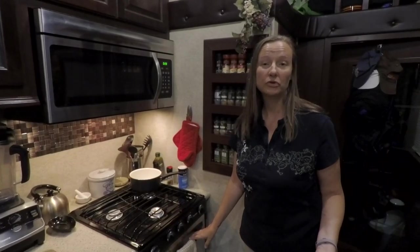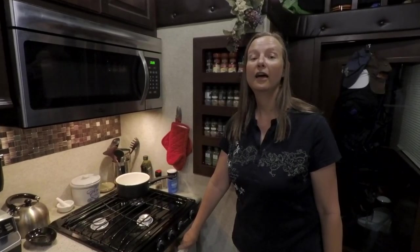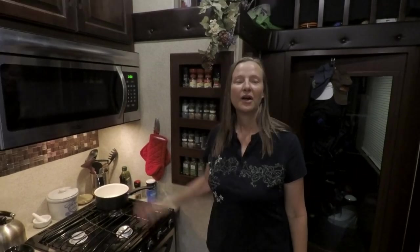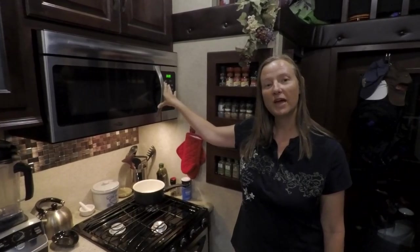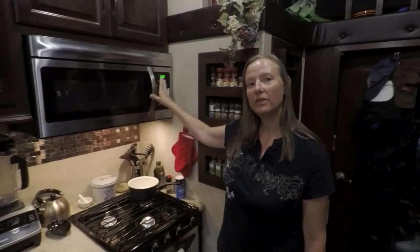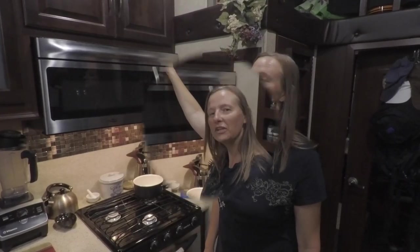I pretty much cook all of our meals — we rarely eat out — so I use the propane cooktop and the oven every day, even in the summertime. I know a lot of people talk about heat issues, but we like full hookups so we have electricity, and I just crank up the AC a little bit and it's really not a problem. One project we're considering is replacing this microwave with a convection microwave combo, so it would act as a convection oven and we would not use the propane oven. Up here, where I need my stool to reach, is where I keep my Tupperware-type containers.